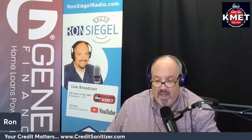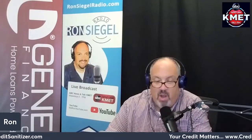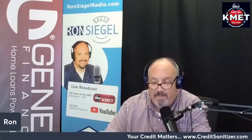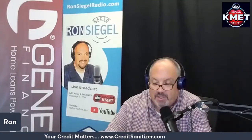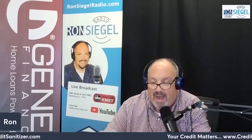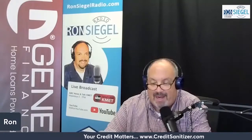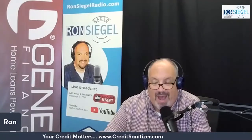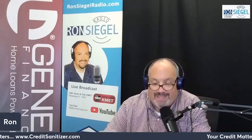If you own your home and have significant equity in it, you may be able to tap into some of that equity through a home equity loan or home equity line of credit — HELOC. Before you do, however, it's important to consider how taking on an additional loan or line of credit may affect your FICO score.